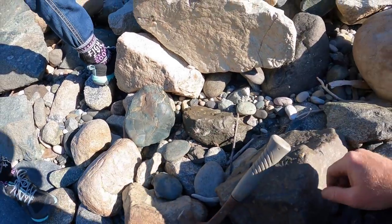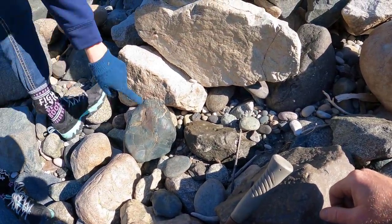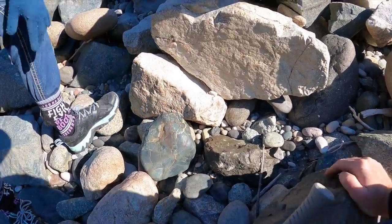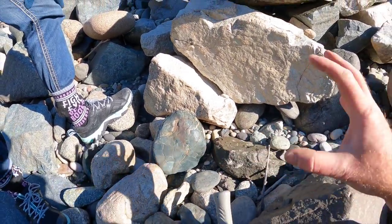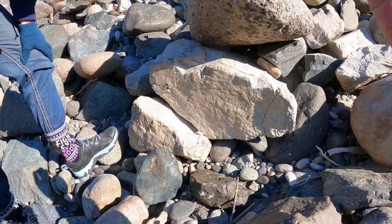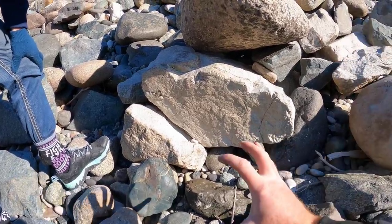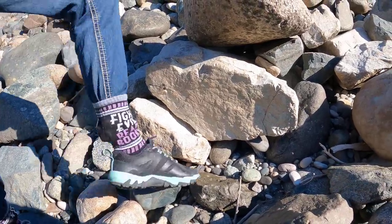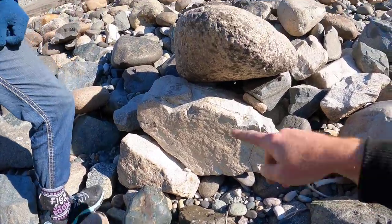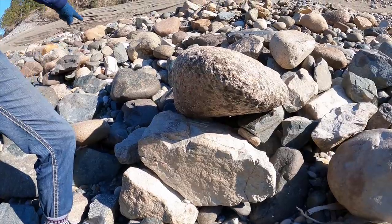That is definitely one of those ultramafic rocks. It's hard to explain what I see in the surface, but on the jade it's almost like you can see a tenth of a millimeter through the surface, whereas this one I can see it's just opaque. That's a weird rock — that one over there could be something.